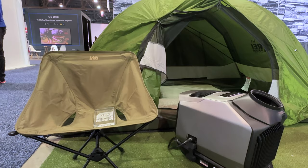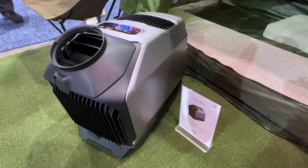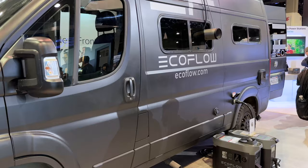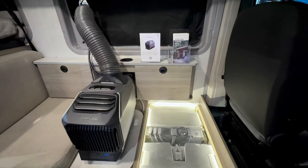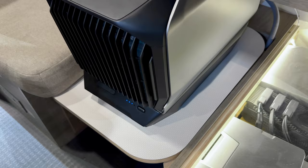This is exciting because producing heat in a camper or tent has always been tricky. The Wave 2 is super safe to use when camping or in grid-down situations and is simple to set up and vent. Combining heat and cooling in one unit saves a lot of space and money. I'm very excited about the Wave 2 and look forward to learning about pricing and release date in the coming weeks.